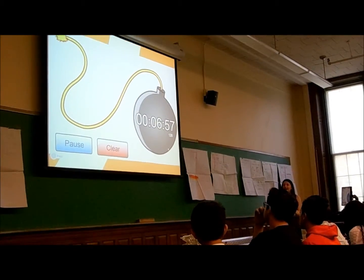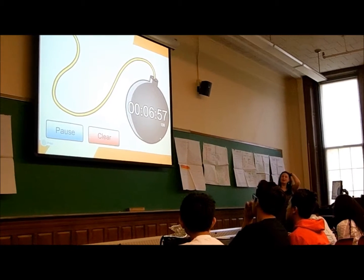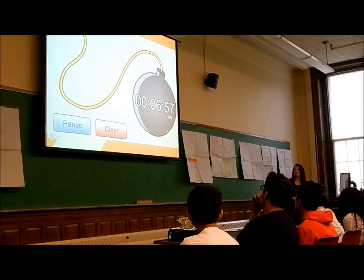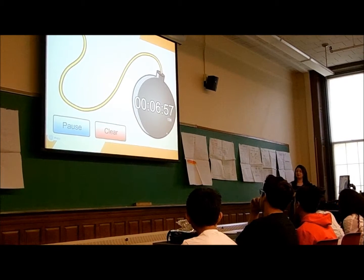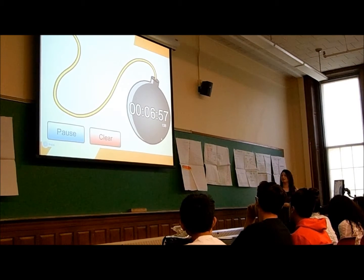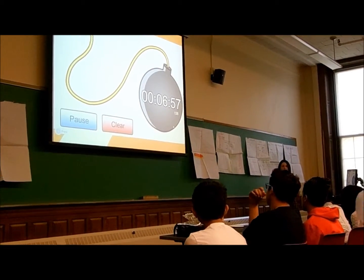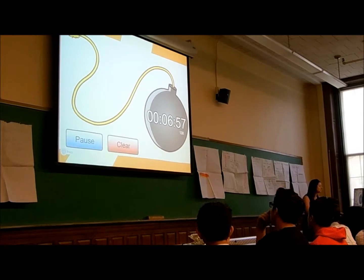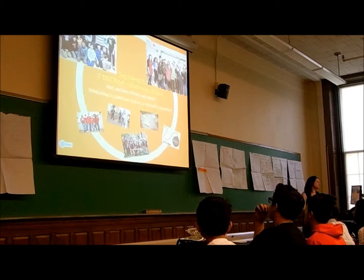One thing I used throughout the year was a timer, and it actually explodes when it gets to the end, so that was pretty exciting. There are other ones — fireworks, diamond money — we experimented with all of them, but this really kept all of us on track, both them and myself, because I also had a lot of issues with timing at the beginning of the year. Some lessons I thought were only going to take a day took two or three, because we just got so into them, or I had to judge it correctly. As I moved on, I grew, as did they.